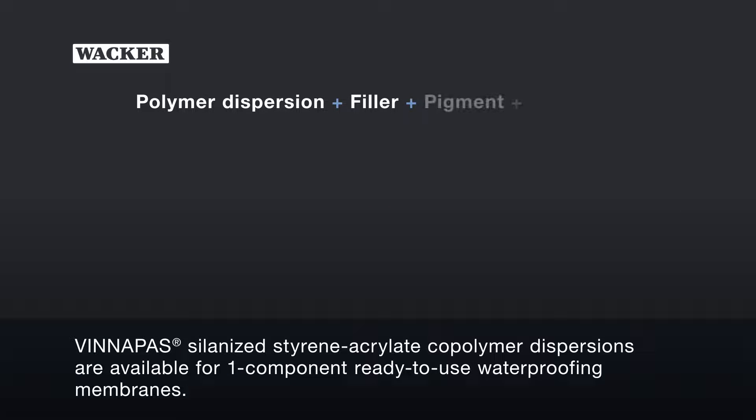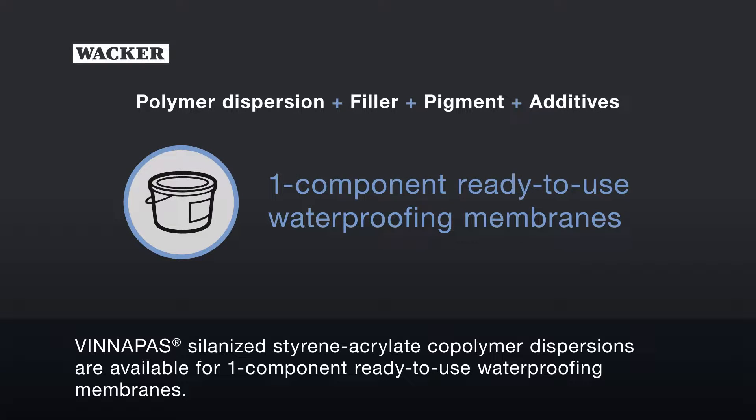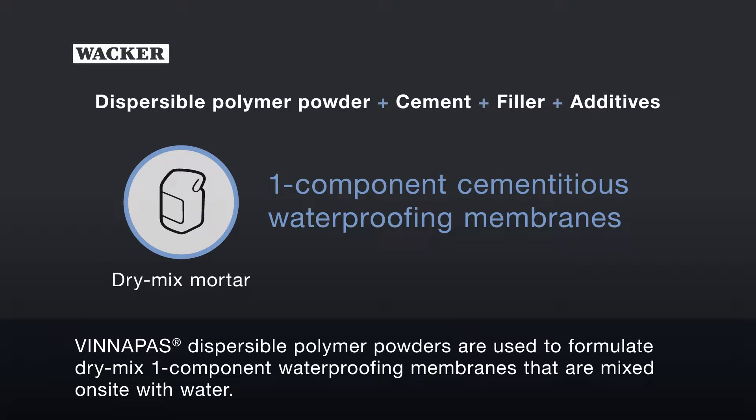Vinnapas Silenized Styrene Acrylate Copolymer Dispersions are available for one-component ready-to-use waterproofing membranes. They are especially recommended for situations with high hydrostatic pressure. Vinnapas Dispersible Polymer Powders are used to formulate dry-mix one-component waterproofing membranes that are mixed on-site with water.